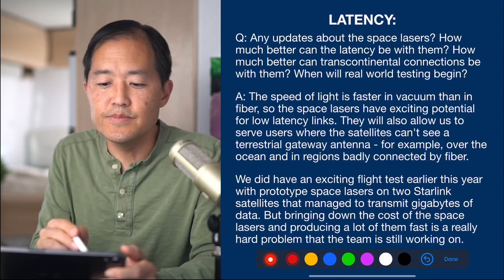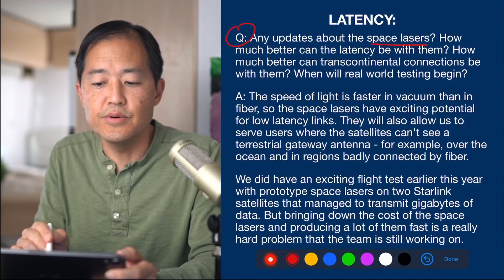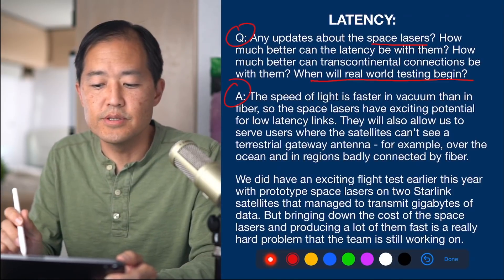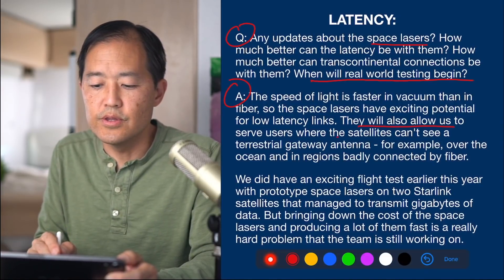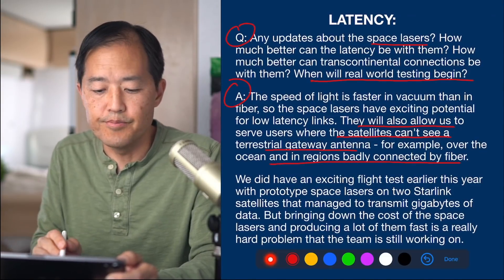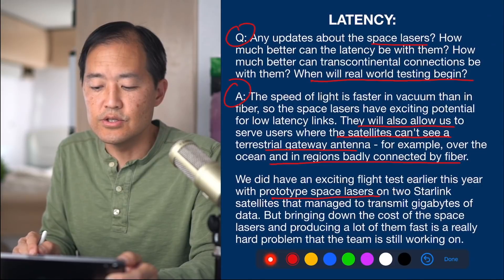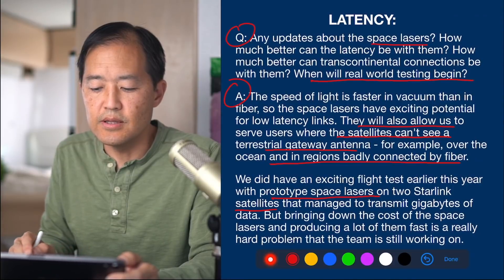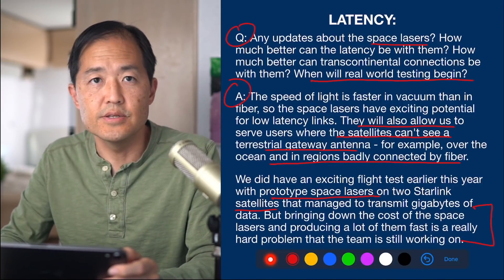The next question is about space lasers — any updates, how much better can latency be, and when will real-world testing begin? The engineers answered that the speed of light is faster in vacuum than in fiber, so space lasers have exciting potential for low-latency links. They'll allow Starlink to serve users where satellites can't see a terrestrial gateway antenna — for example, over the ocean or in regions poorly connected by fiber. They had an exciting flight test earlier this year with prototype space lasers on two Starlink satellites that managed to transmit gigabytes of data, but bringing down the cost and producing them at scale is still a hard problem the team is working on.